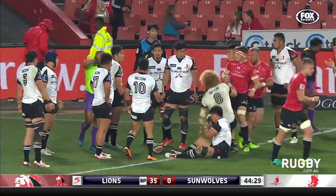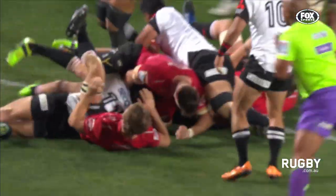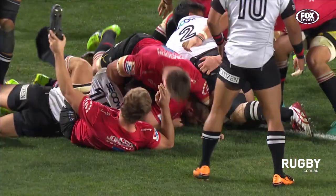Akka van der Merwe gets up for the ball. A quick consultation between Egan Sekens and Rasta Rachevenga, his assistant on that far side. And Akka van der Merwe has a first try this season, and an eighth in Super Rugby.